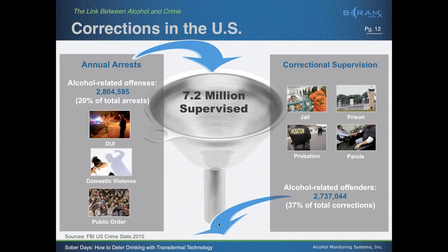To get perspective on the population we need to deal with: FBI crime stats from 2010 show approximately 7.2 million supervised people in the United States, with 2.8 million of those being alcohol-related offenses — DUI, domestic violence, public intoxication. We're also starting new programs in the U.K., Scotland, Australia, and New Zealand, where the main concern is drunken disorderly — a huge violence and public order issue around alcohol. The implications are pretty widespread.